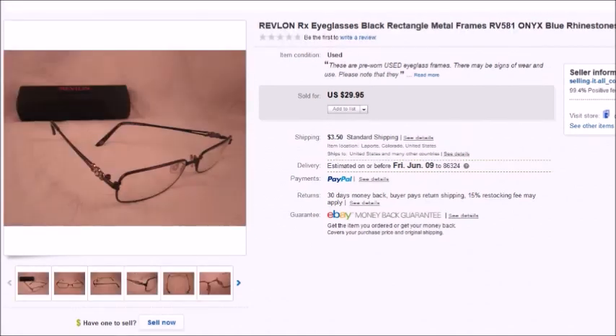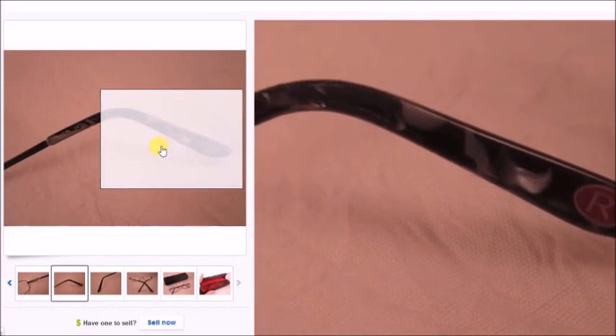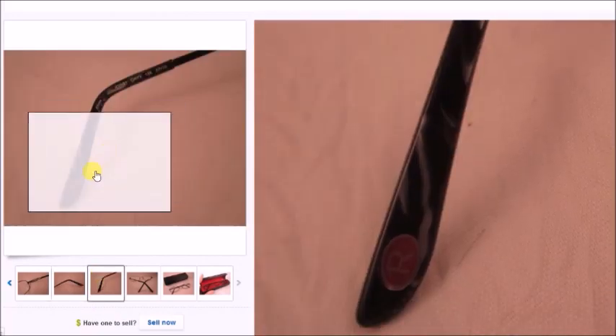This is a pair of Revlon eyeglasses. These sold for $27 on sale; I paid $5 for them, so my profit was $18.16.